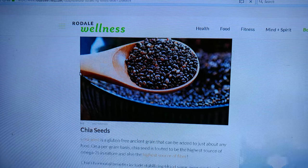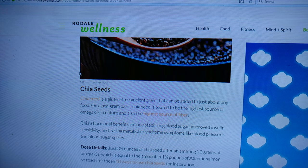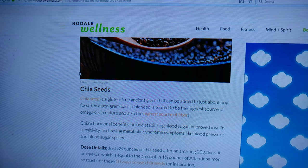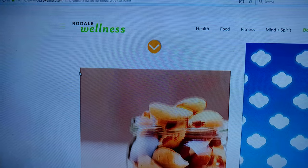What are these? Chia seeds. We haven't done anything with chia seeds. But three and a half ounces offers 20 grams of omega-3s, which is equal to the amount of one and three quarter pounds of Atlantic salmon. We definitely got to go get some chia seeds.